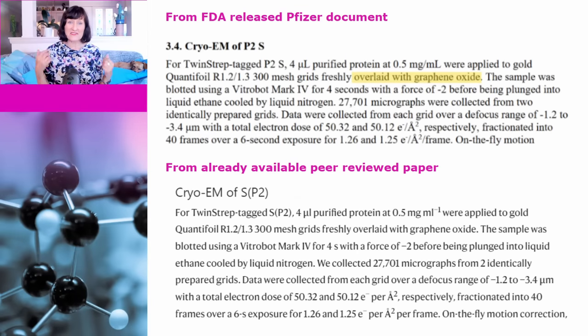Before examining the graphene oxide manufacturing claim, I want to point out that the claim the FDA attempted to keep this information confidential and sealed for 75 years is total bollocks. At the top of this slide you can see the information from the FDA document release. Underneath it you can see the same information published in a peer-reviewed article in Nature in February 2021, and it was available before that as a pre-print in September 2020. No one was attempting to keep this information confidential — it was publicly available before the Pfizer vaccine was even approved.